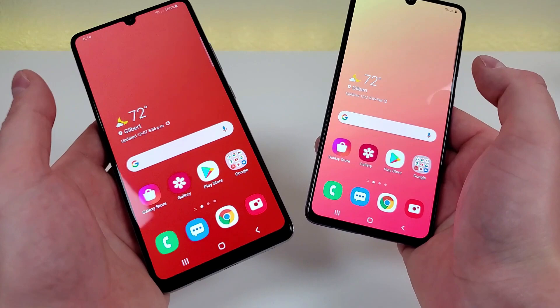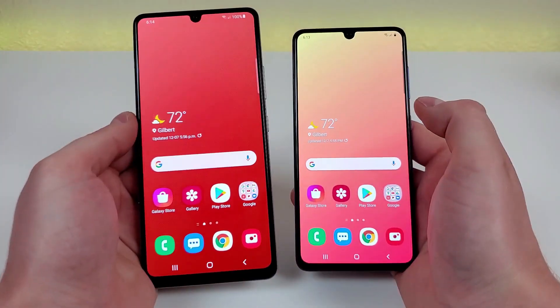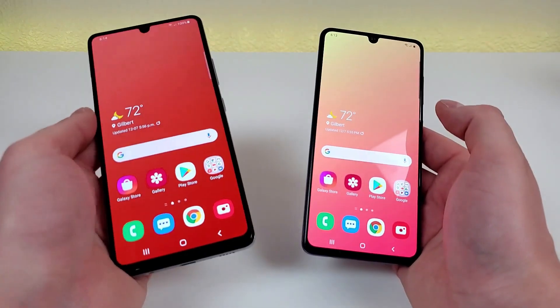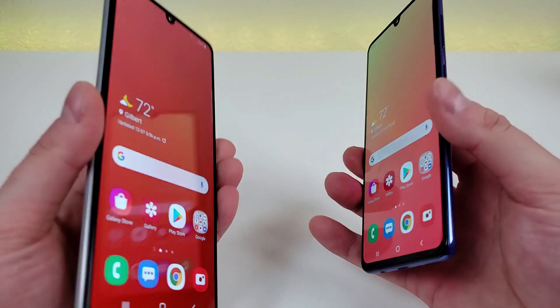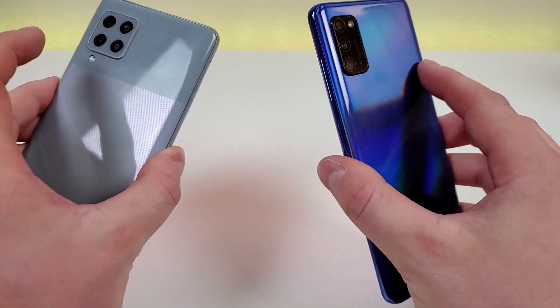Now that we've compared the major specifications, let's take a closer look at the hardware. I already talked about the front panels on both phones — pretty similar here. We do have that thicker bottom bezel with the A42 5G, but both phones have the water drop notch up top and both look pretty similar overall. Materials are pretty much the same as well.